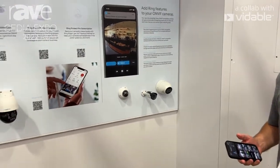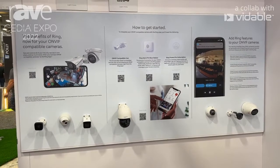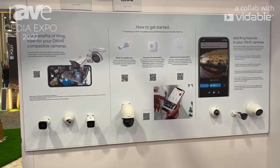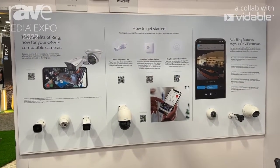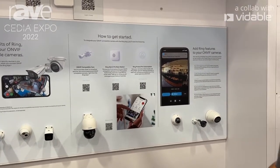With that, you need our Alarm Pro base station. The cameras have to be H.264 encoded, as well as 1080p as far as the streaming. But other than that, you can now have ONVIF compatible cameras inside the Ring app.